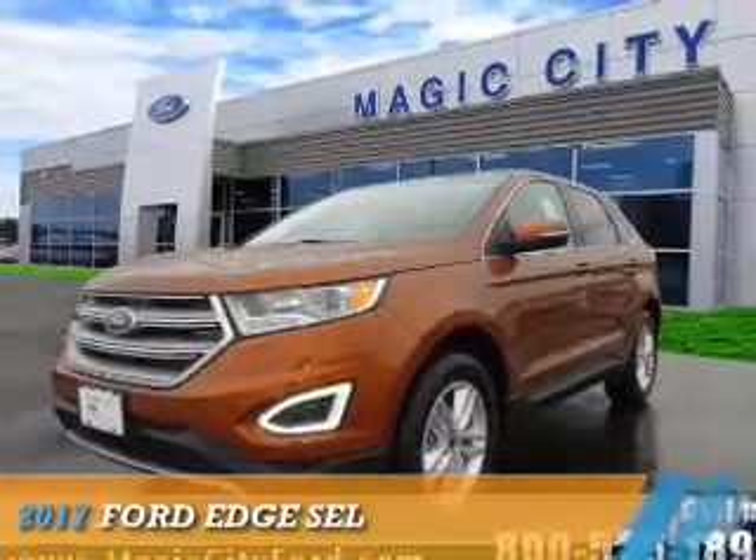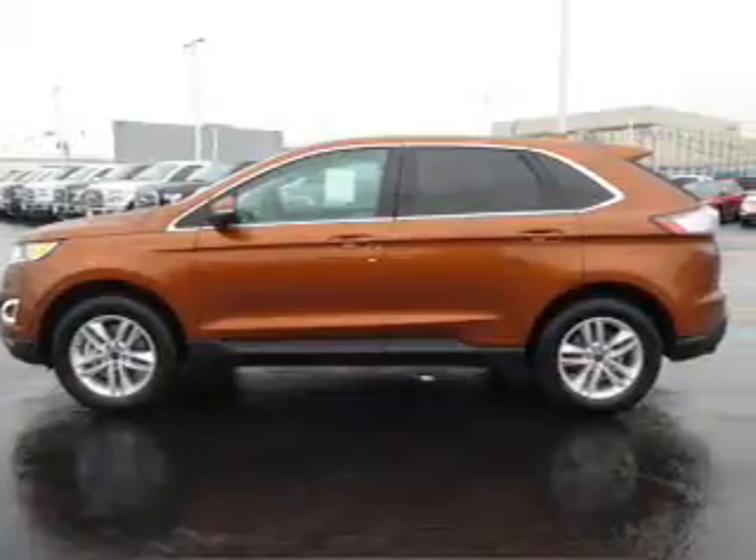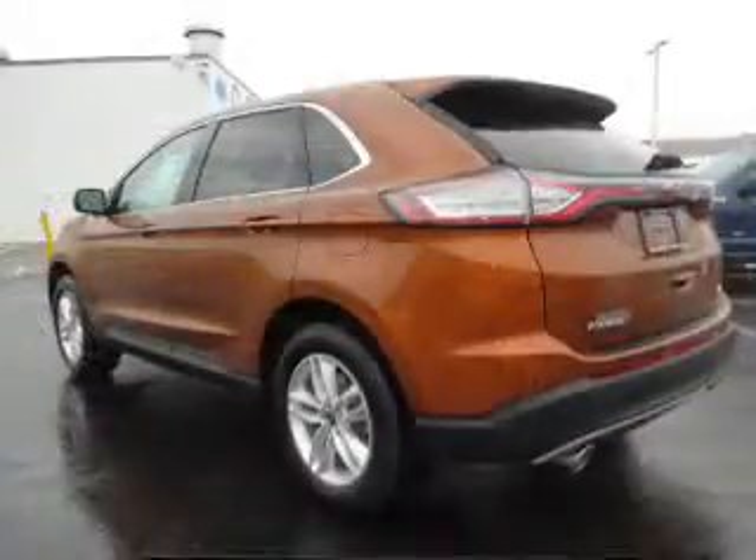Presenting the 2017 Ford Edge. It's powered by all-wheel drive, a 3.5-liter, 6-cylinder engine, and an automatic transmission.